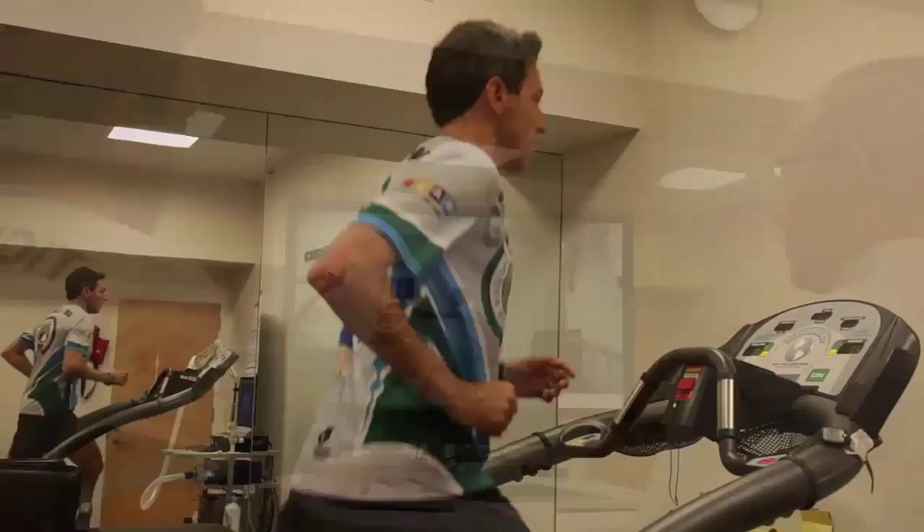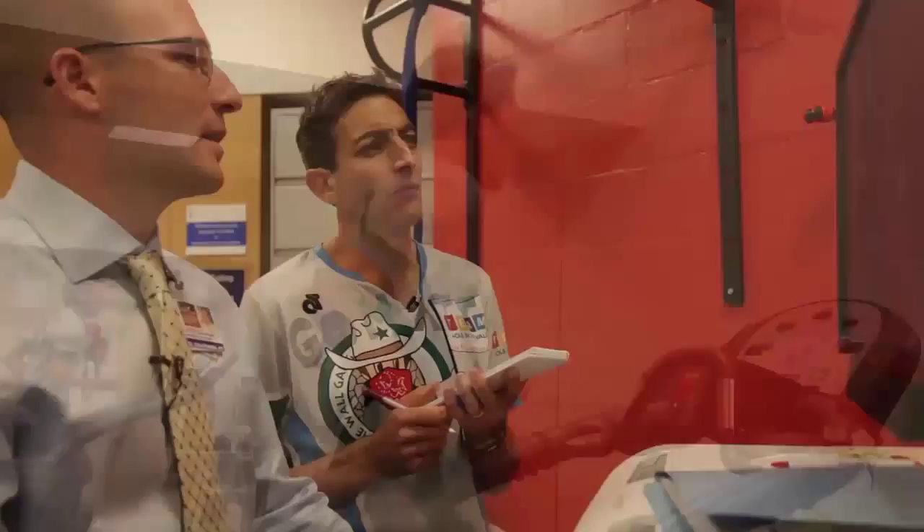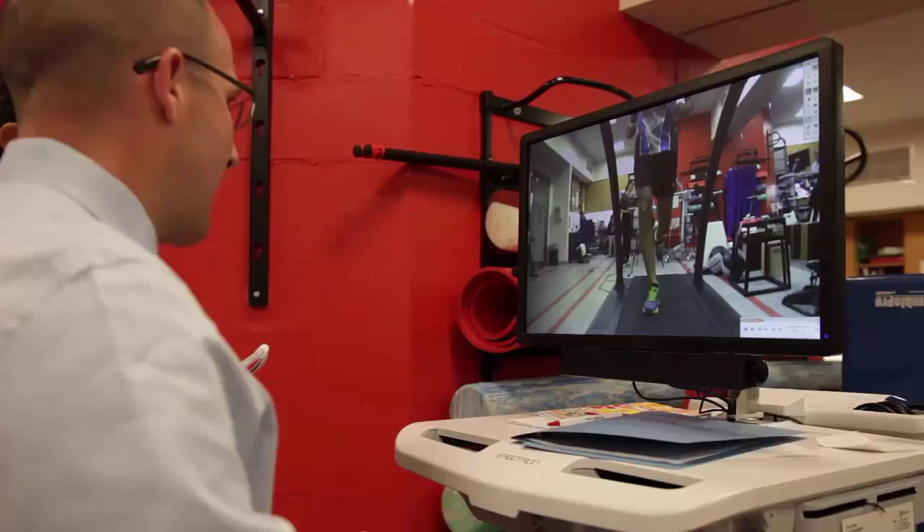Since that part of my running mechanics didn't need changing, Silverman then took a look to see if weakness in my glutes and hips was affecting my knees. It wasn't. You want this line as close to 180 degrees as possible — you're just under 180, so that's perfect.